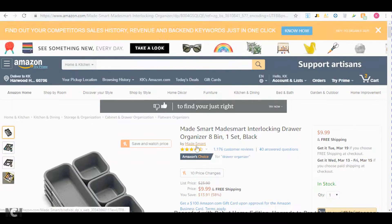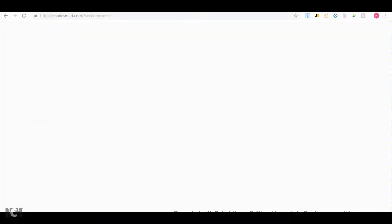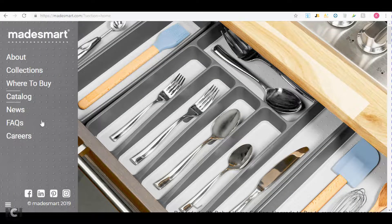What you do next is just Google the brand and go to their website. Then you just contact the company and ask them if they can sell this item to you wholesale. If not, ask them for a list of their distributors. And that's how you find products and distributors for your Amazon wholesaling business.